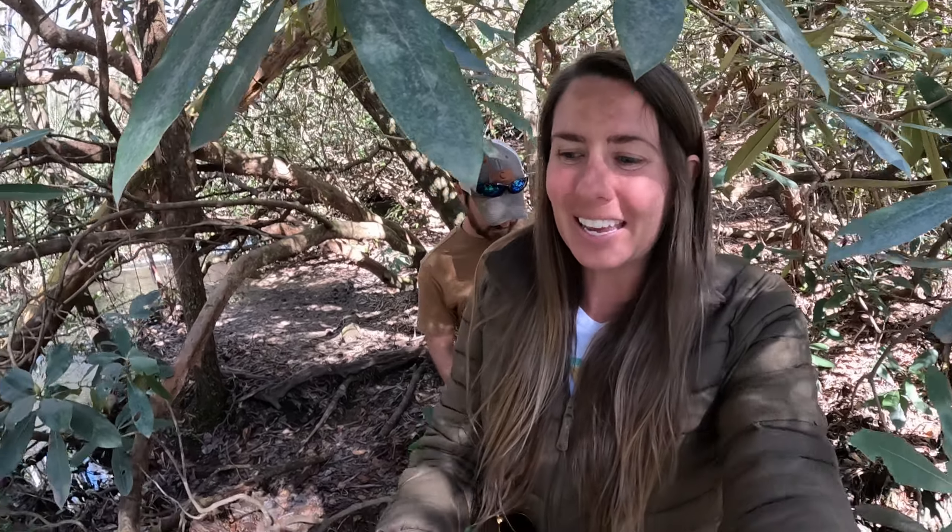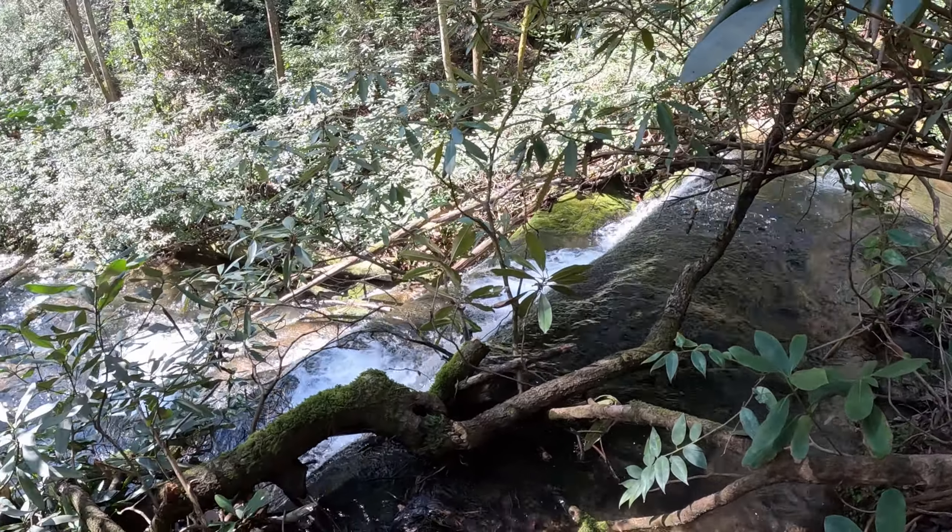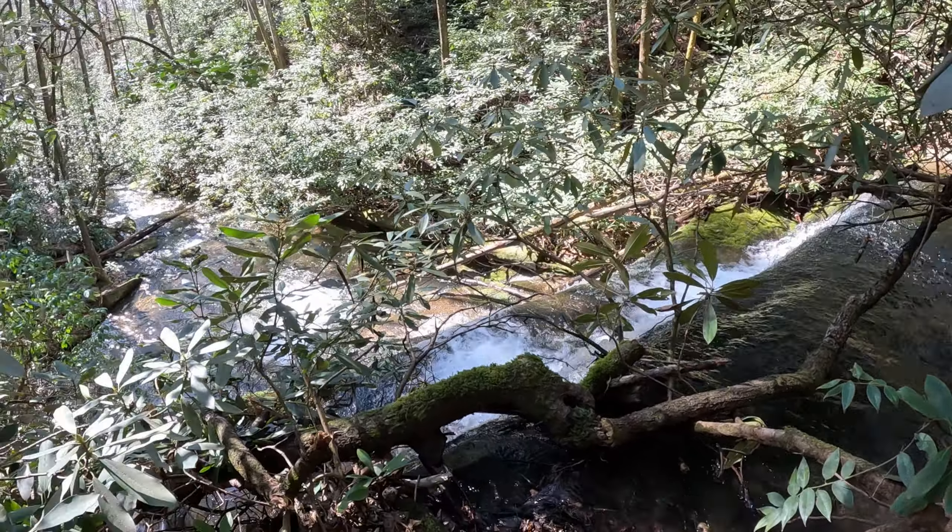First up is Crow Creek — 0.3 of a mile round trip. Super easy. We are at the top of the waterfall currently.